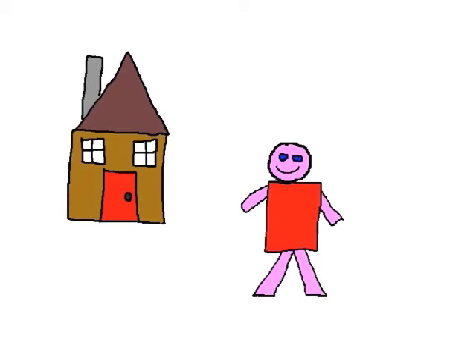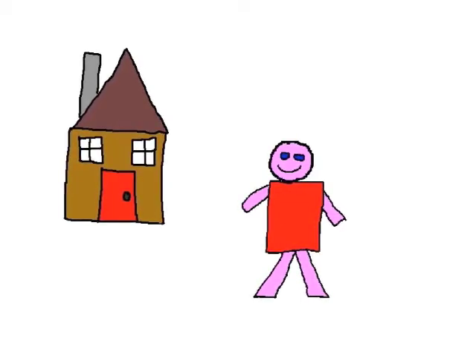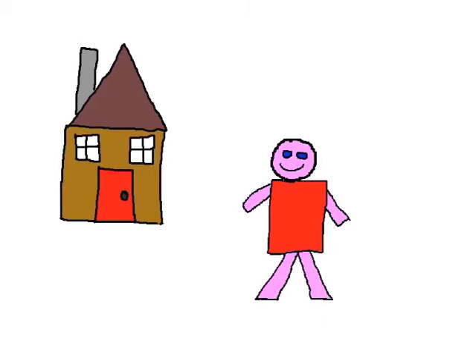Draw a square with a triangle on top, and a door, and a window. Hey, what have you got? You've got a house, a happy house.